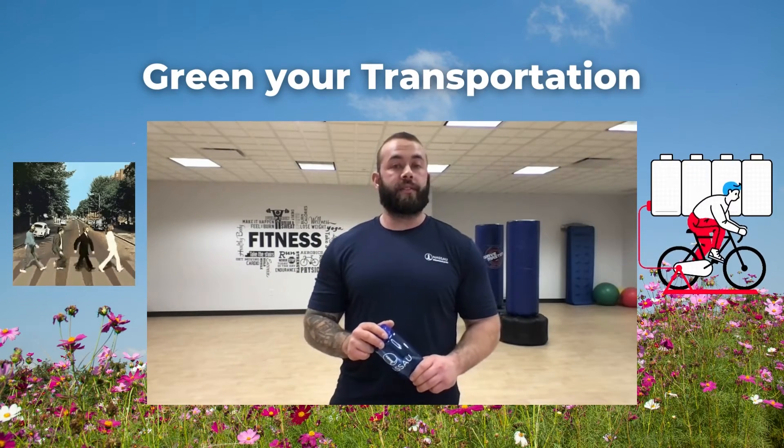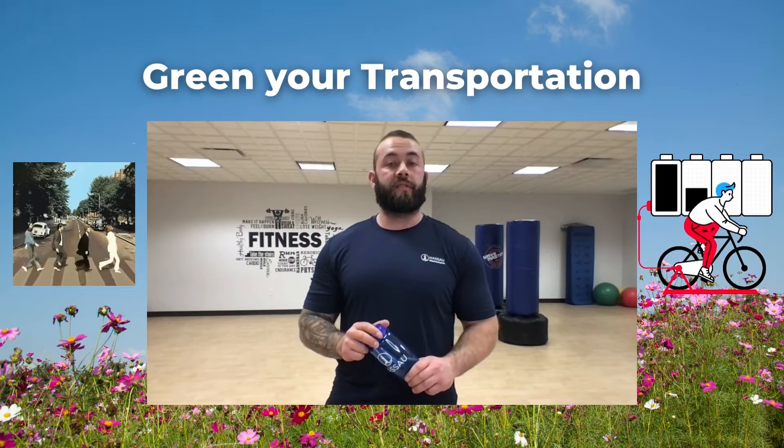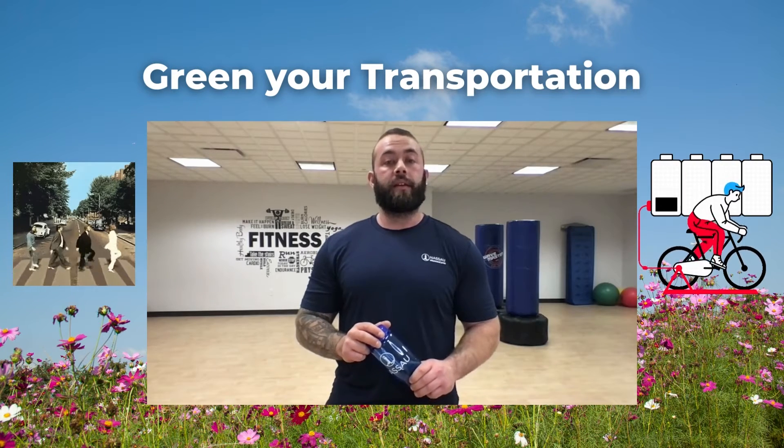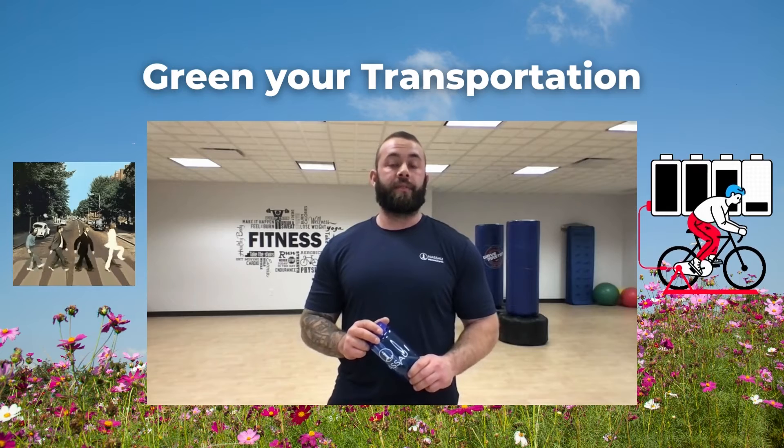Tip one: green your transportation. Transportation is one of the largest sources of pollution. Walk, bike, or take public transit instead of driving. You'll cut down on air pollution and help reduce emissions.